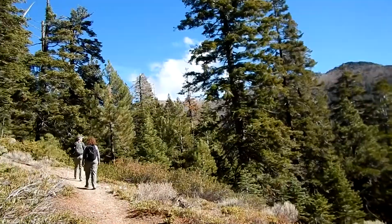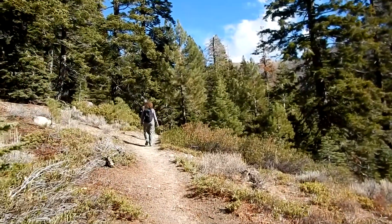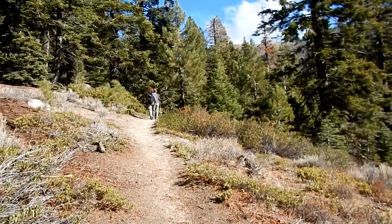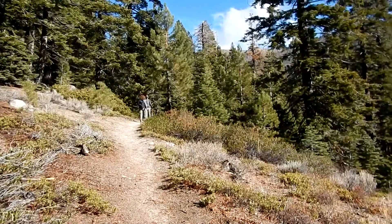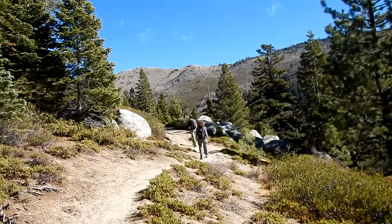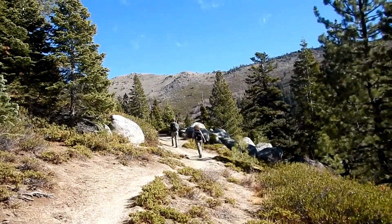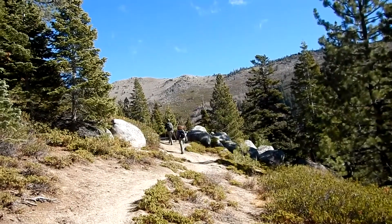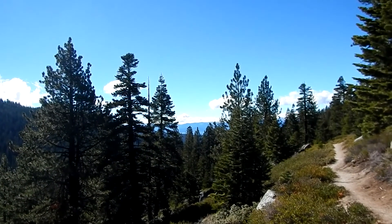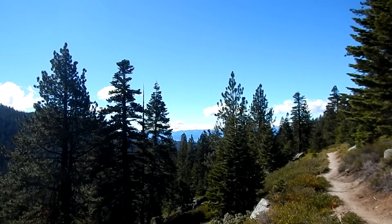Still climbing. The trail is real nice — a gentle climb for the most part. I would say easy to moderate at the most as far as trail difficulty. Looking behind us, you can see part of Lake Tahoe back there — a pretty good view.